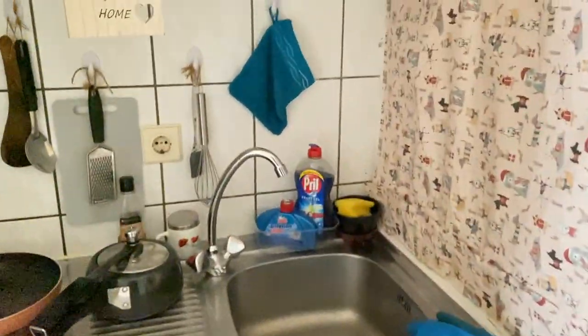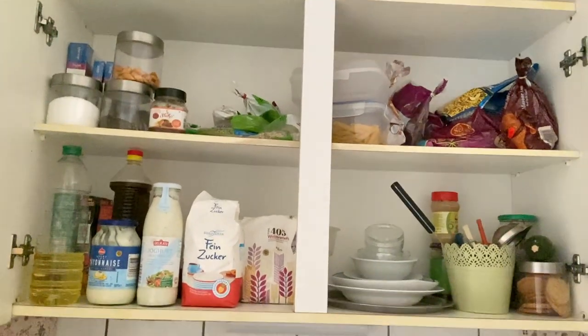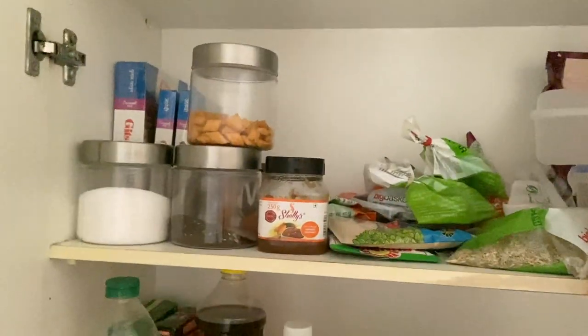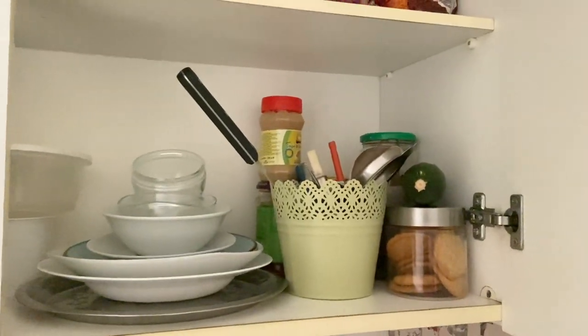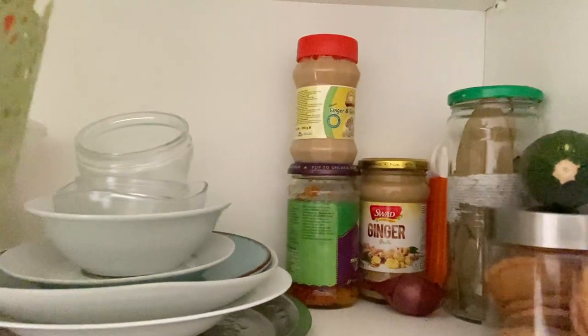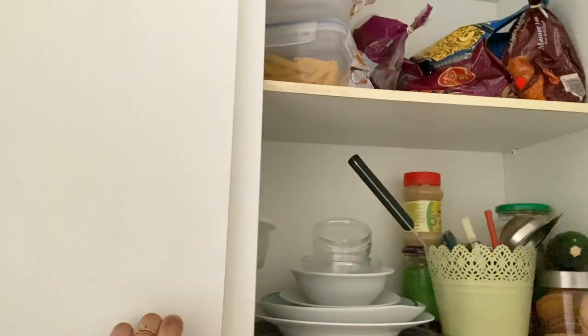The paper rolls I pasted using double-sided tape are really important when you're cooking Indian cuisine. Now let's move to the cupboard — it's spacious but doesn't have enough space for my saucepan. However, all my masala, dal, and everything I keep here. I got a kadhai from Germany and you can find ginger-garlic paste, pickles, and even mustard oil at the Indian store here.